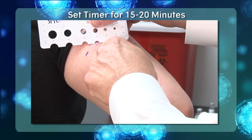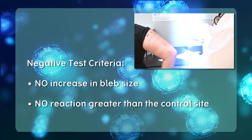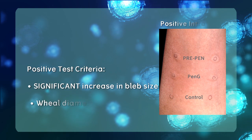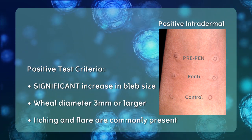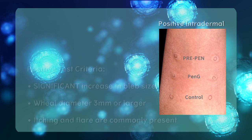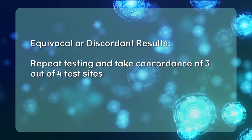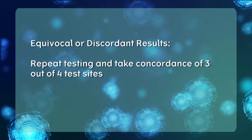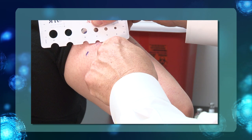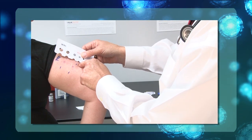15 to 20 minutes after test placement, read the results using the reaction guide provided. The criteria for a negative intradermal skin test is no increase in the size of the original bleb and no reaction greater than the control site. The criteria for a positive intradermal skin test is a significant increase in the size of the original bleb with wheal diameter 3 mm or larger than the diluent control; itching and flare are commonly present. Rarely, an equivocal result may be seen — in that case, repeat intradermal testing and take concordance of 3 out of 4.